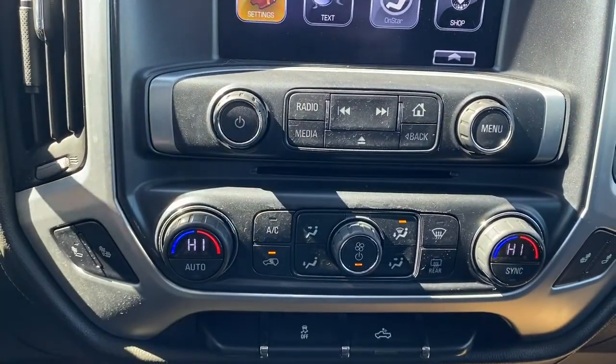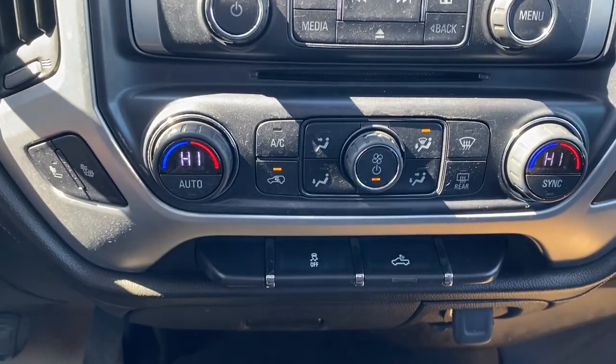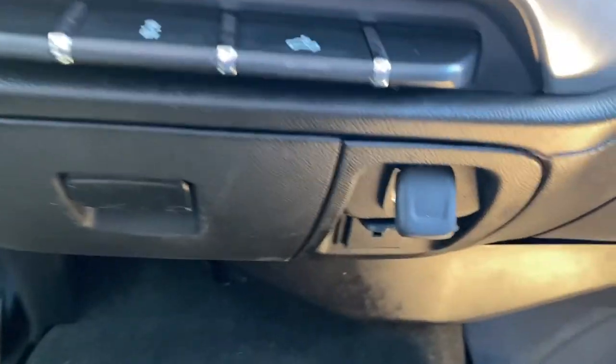The hard buttons for our radio and media options are just below — CD player, dual climate control buttons with air conditioning, heated front seats, traction control, box lighting, and some power plug-ins.